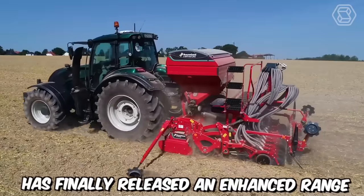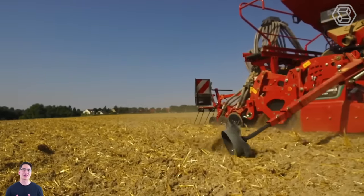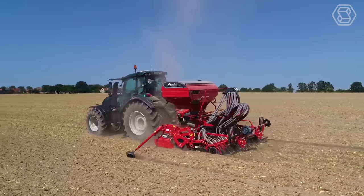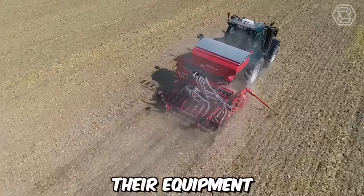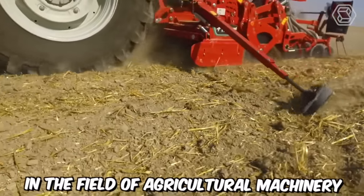Kverniland has finally released an enhanced range of combined seed drills called E-Drill Maxi Plus. With these titans, simultaneous seeding of cereal crops and fertilization can be efficiently carried out. Moreover, in 2020, their equipment was honored with the prestigious Machine of the Year award in the field of agricultural machinery.